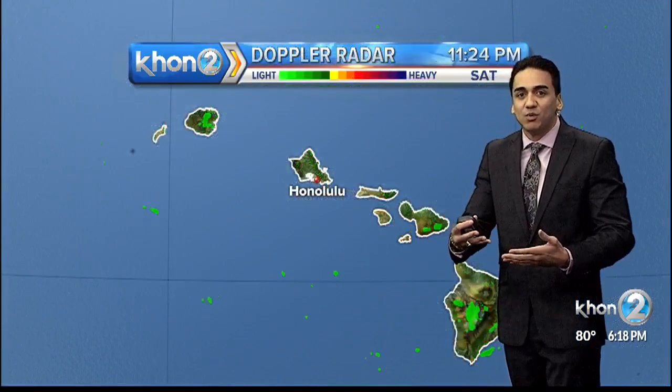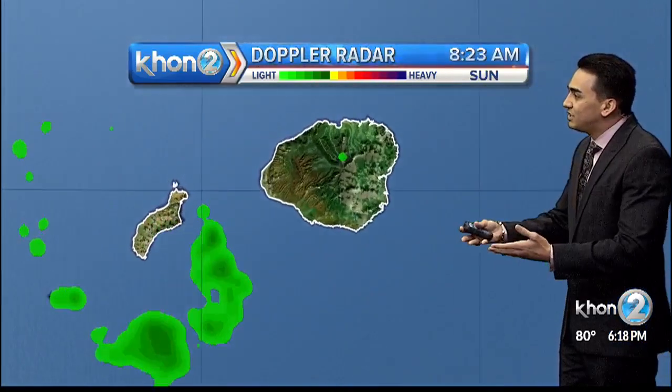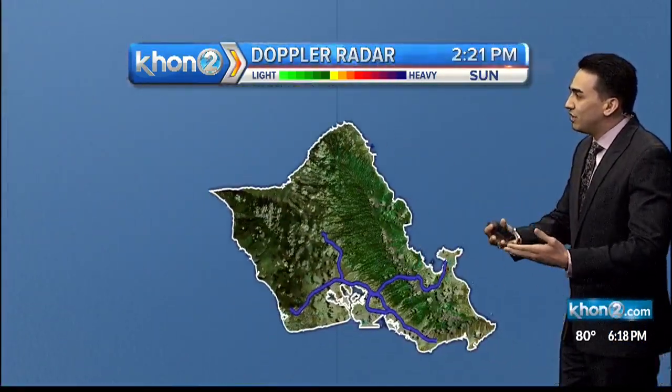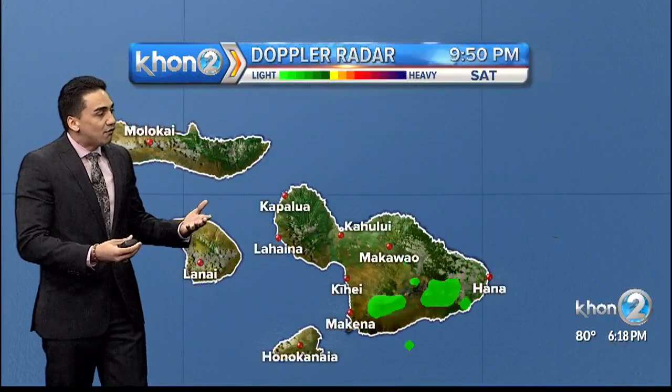The next really big weathermaker will be coming in the middle of the week. As we see so far across the islands, it's a very beautiful day outside. We do see some of that moisture being pushed in for Ni'ihau and Kauai due to that cold front. Here on Oahu, not much sprinkles at all.